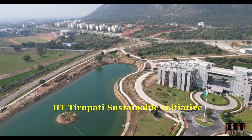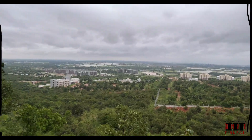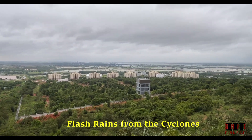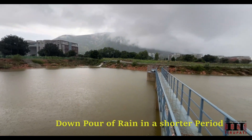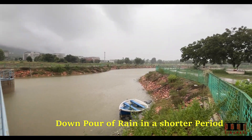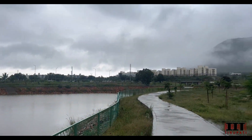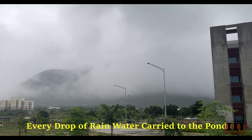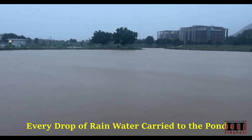Located strategically at the downside of the campus near the main gate, these ponds are not just bodies of water — they are the lifeline of our entire community.